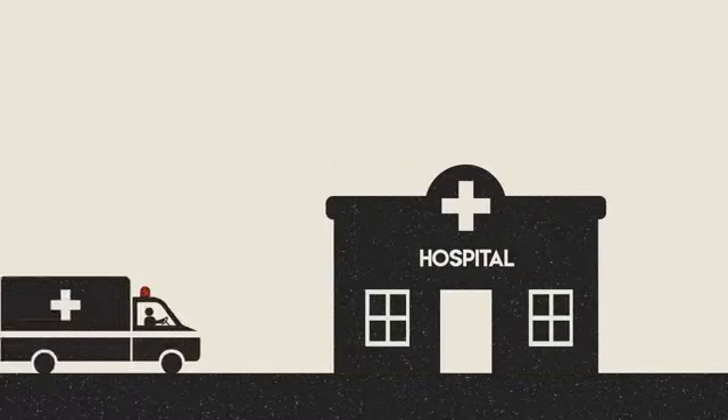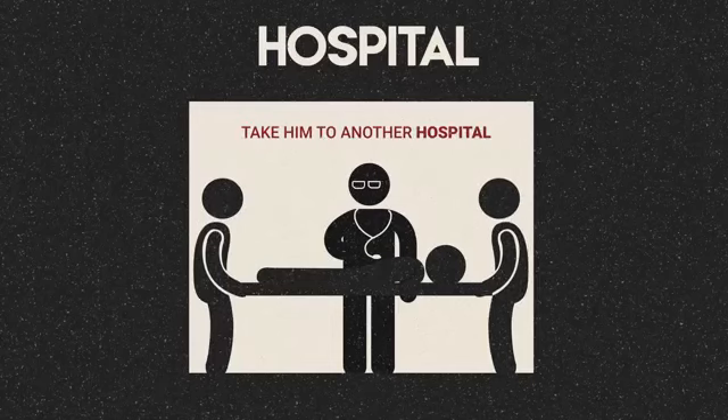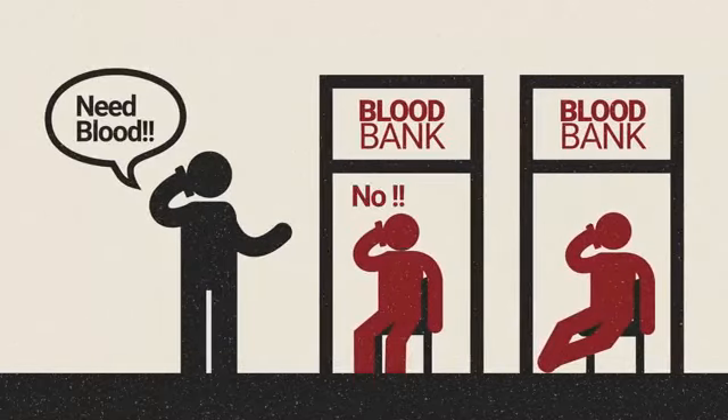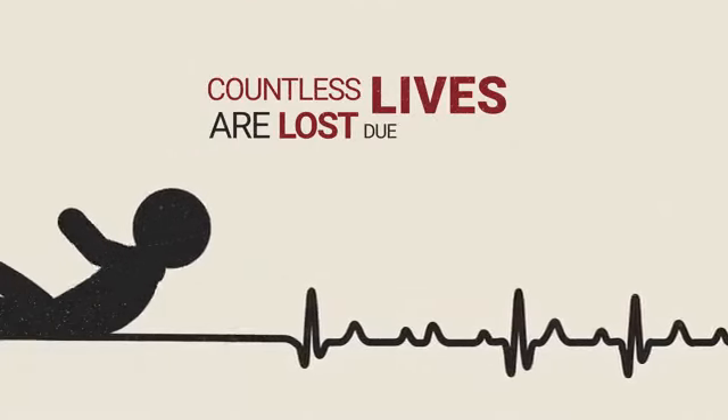Thirdly, in a number of cases, a patient is taken to a hospital which lacks adequate facilities. Lastly, most road accident victims need blood to survive and they need to find a donor quickly. Countless lives are lost due to delay in treatment.